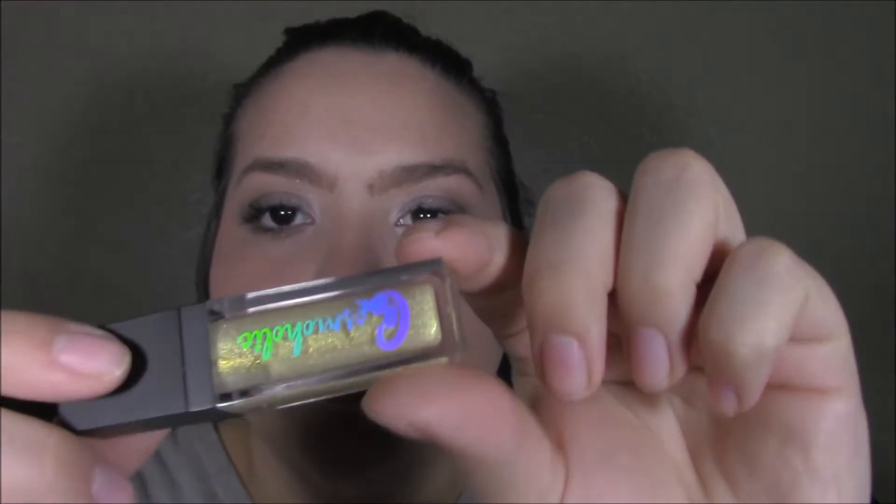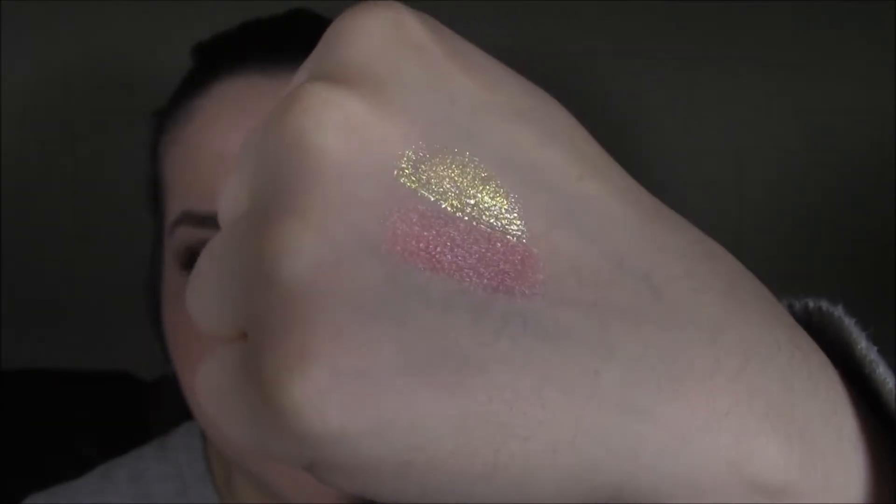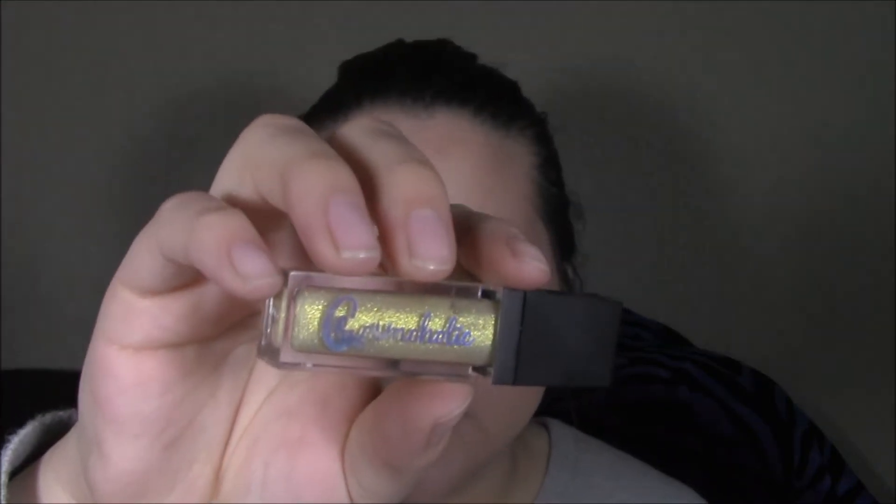The next thing we have is this Cosmoholic Gloss, which retails at $10. I don't have the name of the shade, but this is what it looks like. I've never actually tried this yet, but we can do a swatch — right next to the pink. I don't know if you can see how truly beautiful that color is. It's called Cosmoholic Gloss.